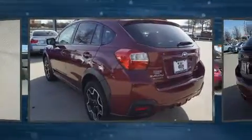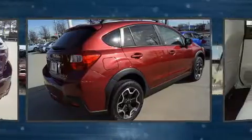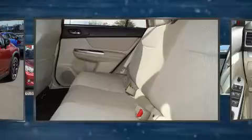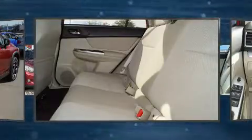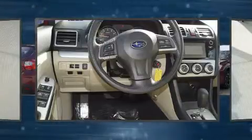Top features include remote keyless entry, variably intermittent wipers, a roof rack, and a split folding rear seat. Premium sound drives six speakers, providing you and your passengers a sensational audio experience.